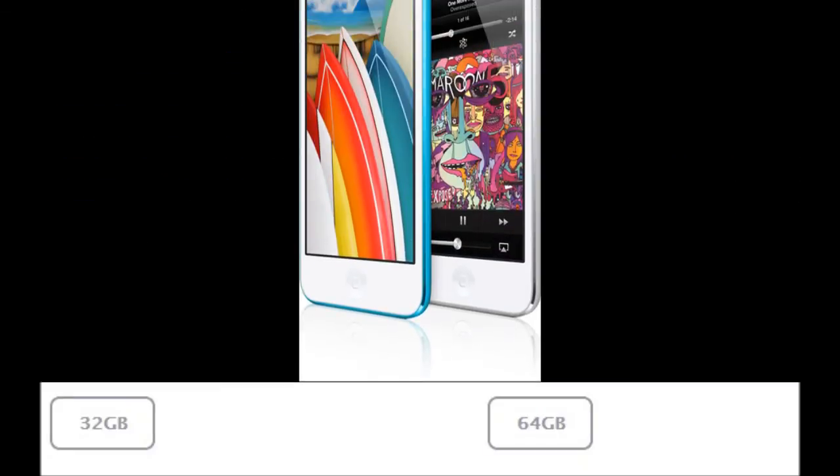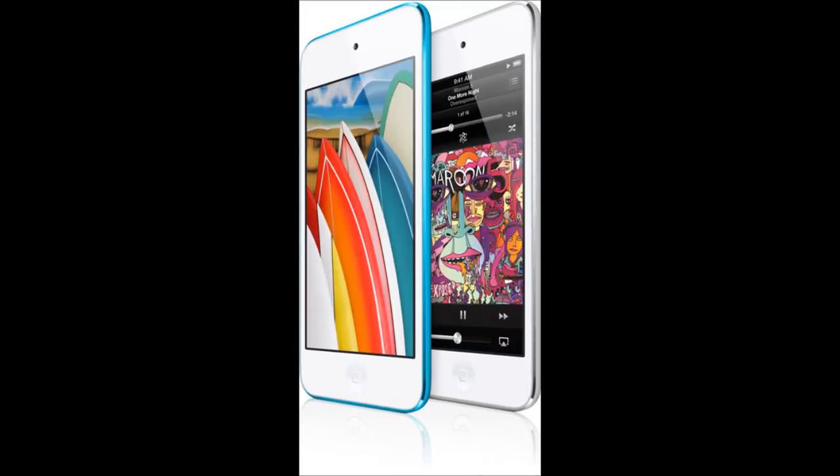It has the new screen — the new 4-inch display — and it's a retina display, for all of you people that are wondering. So that'll be the equivalent to the new iPhone, the iPhone 5. It'll be great for watching movies, playing games, FaceTime, all that good stuff.